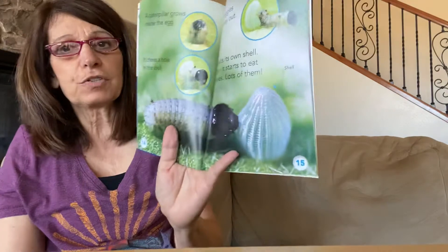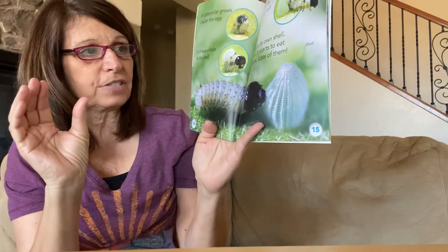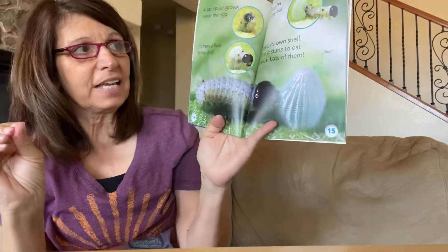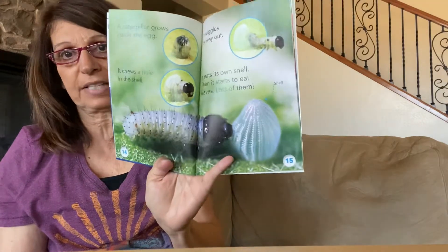A caterpillar grows inside the egg. Inside the egg the caterpillar is growing, and as it grows and grows, finally it chews a hole into the shell and wiggles its way out. It eats its own shell, and then after that it just starts eating leaves — lots and lots of leaves.